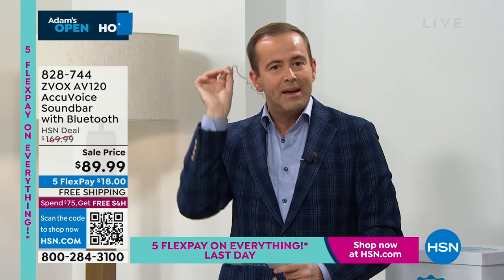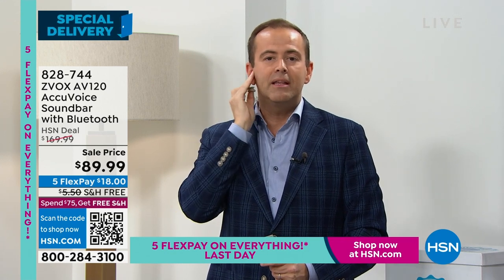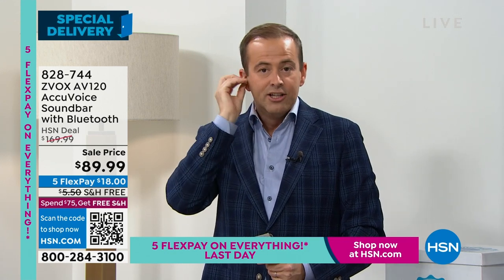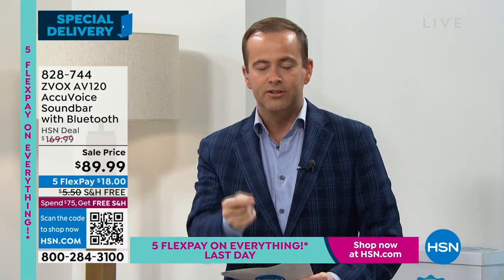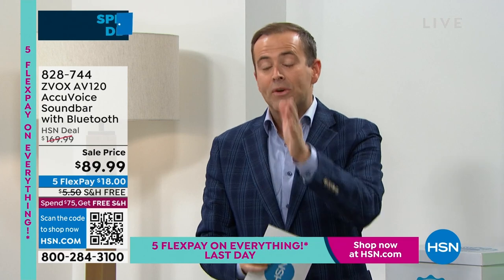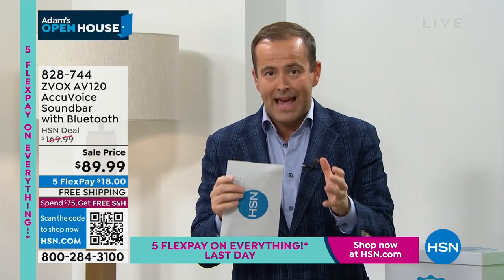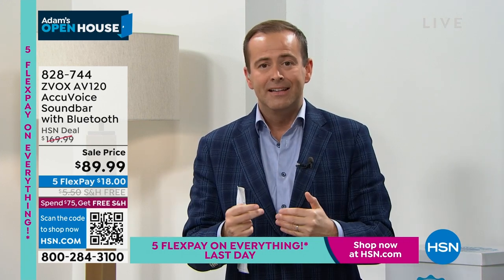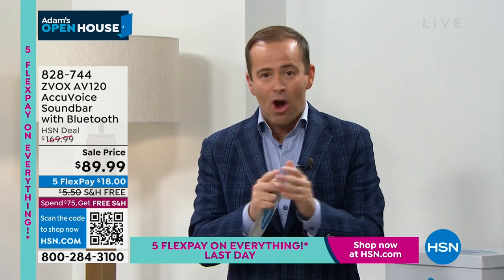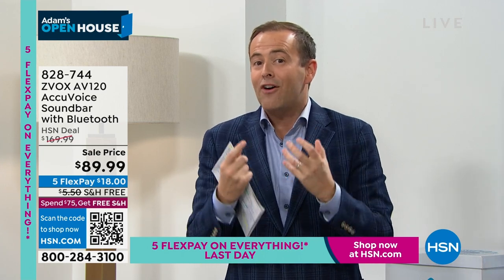I've worn an earpiece for 20 years being on TV in England and America, and my hearing in this ear is not the way it should be. So I really fell in love with Xevox the moment I understood what it can do. Now 900 left. I don't have 10,000 of these — this was brought in for this moment, this special delivery. There are no other airings of Xevox scheduled.